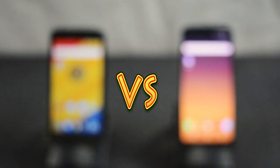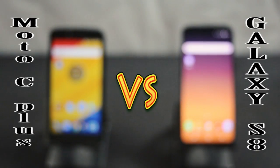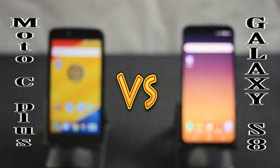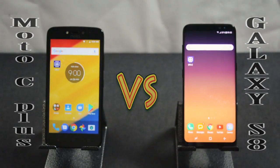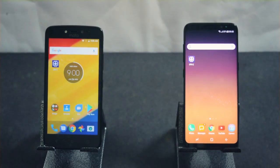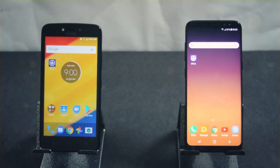In this video, we are going to do a speed test between Samsung Galaxy S8 and Moto C+. Yes, you heard it right, but this is just a funny comparison video between both the phones. I hope we will have a rabbit and tortoise race between the S8 and Moto C+.